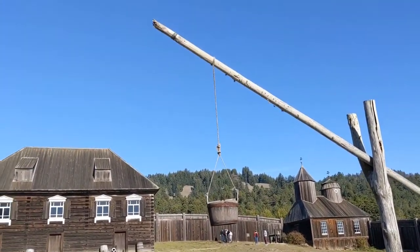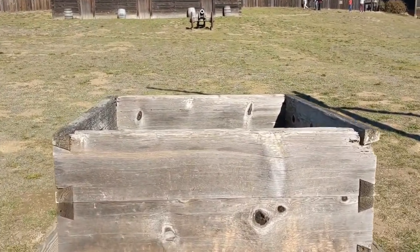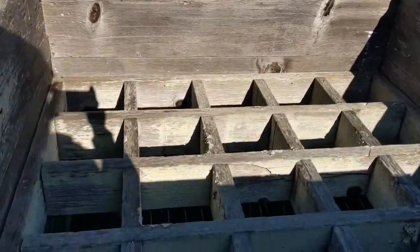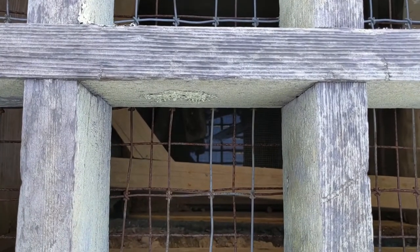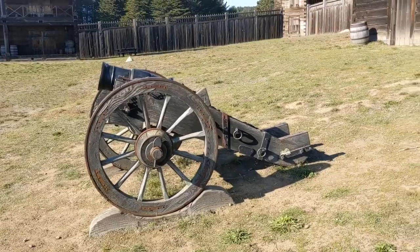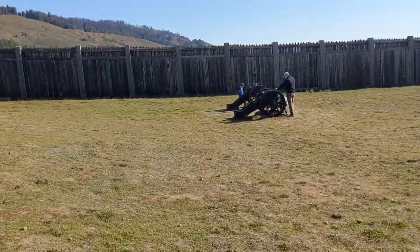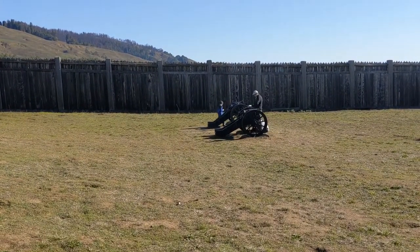This is the well to get fresh water. The original well was dug 35 feet deep, and you can see there is still water down there. You can see three cannons here at Fort Ross — they were put here for protection of the fort.